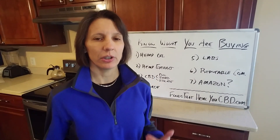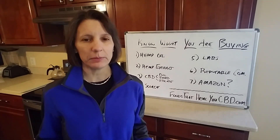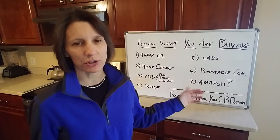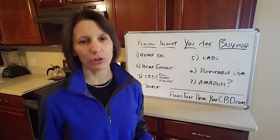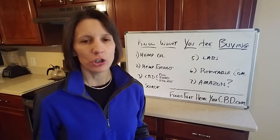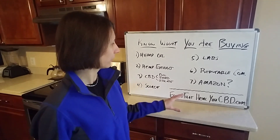Number six: is it a reputable company? With the CBD boom, companies are popping up that could be here today and gone tomorrow. Make sure the company is established. For example, we were here long before the CBD boom — I've been a nutritionist for over 15 years, and we started with CBD four years ago. When you email us, we answer within a day. You're taking a big risk with a brand-new unestablished company, so really do your homework.